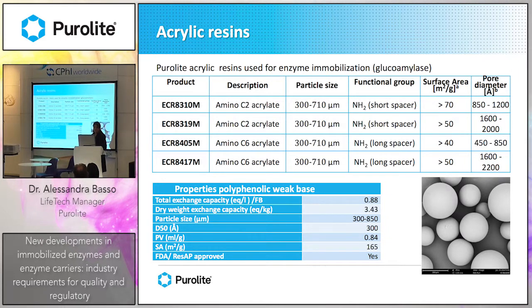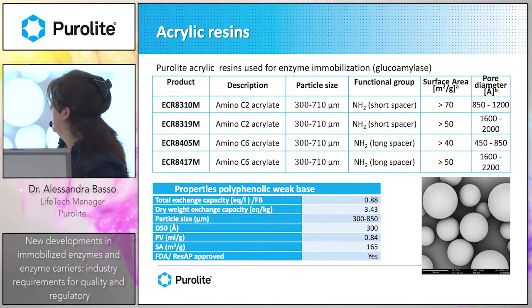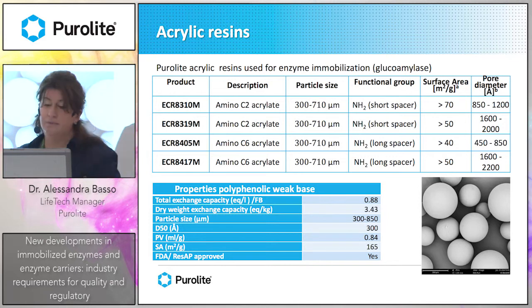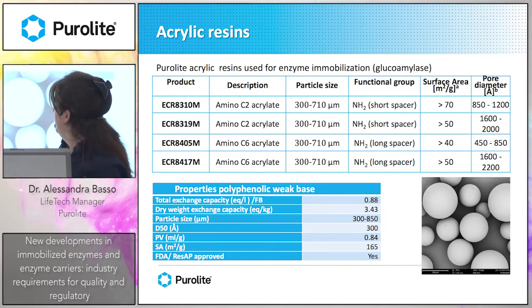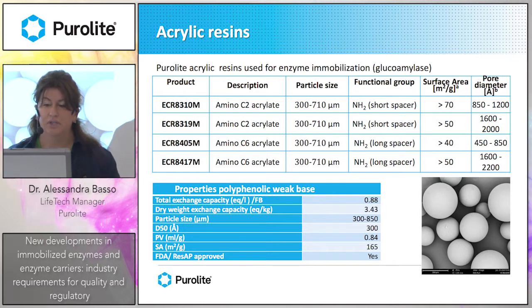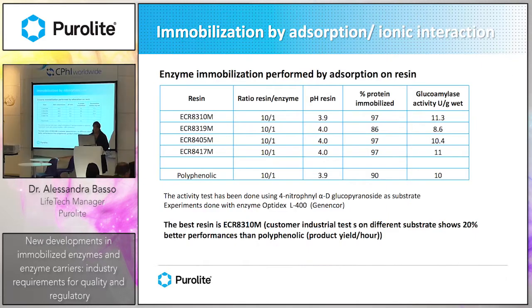We started looking at this material and tested other materials — quite hydrophilic — such as amino resins with amino functional groups on a short or long spacer, with different porosity, both high and low, that could match the existing resins used in the food industry. Large particle size was required because the material is used in columns.